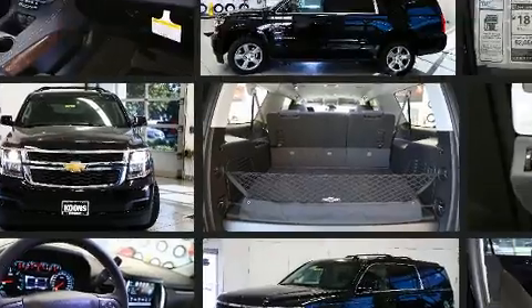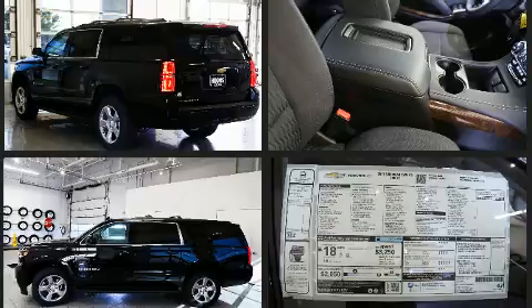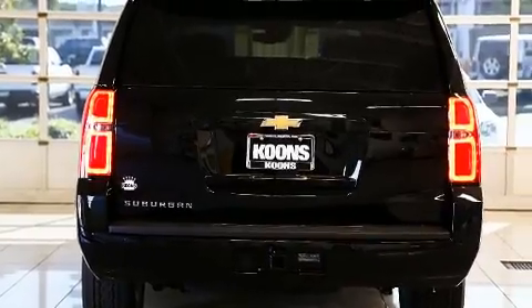All of the premium features expected of a Chevrolet are offered including delay off headlights, a trip computer, an outside temperature display, remote keyless entry, a trailer hitch, and power seats.